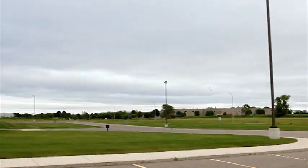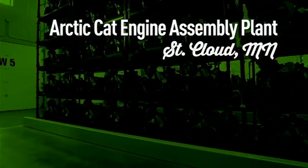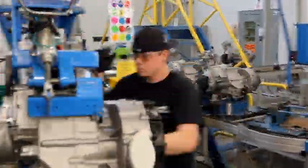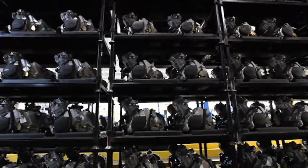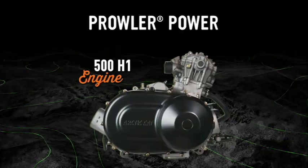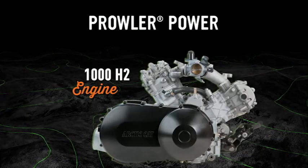Four hours south of our manufacturing facility in Thief River Falls, Minnesota, you'll find the town of St. Cloud, home of the Arctic Cat Engine Assembly Plant. This is where we build the twin cylinder H2 and many of its single cylinder siblings. A full range of Prowler horsepower includes engines ranging in size from our 500 H1 on up to the big bore twin cylinder 1000.